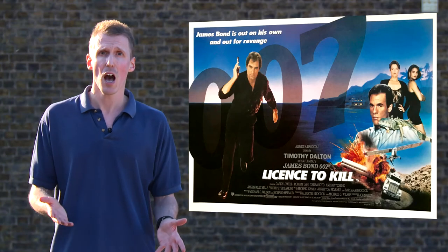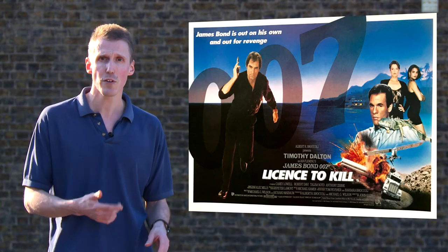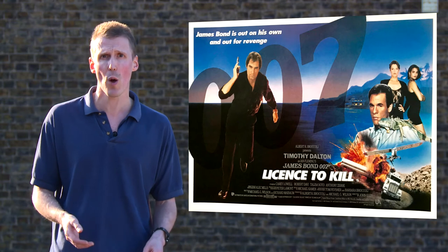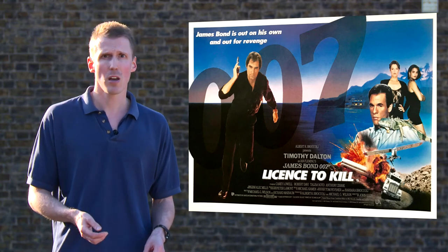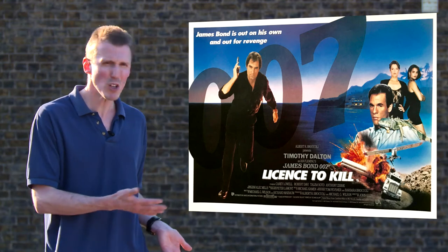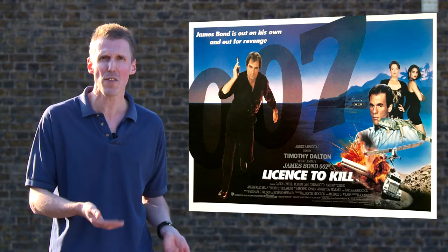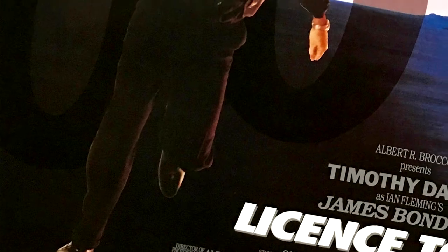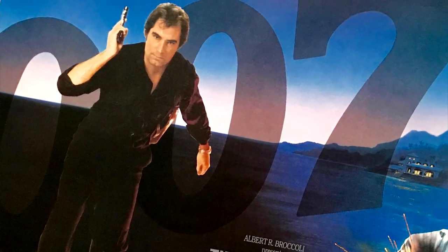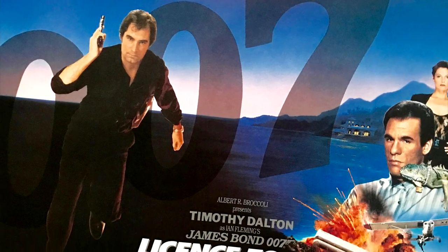But if I had to pick one thing, I'd go with the 007 branding added either to fill up space or because someone took one look at it and thought, 'no one's going to believe this is Bond, better make it clearer.' And what's this massive black on the left-hand side? Is it supposed to be Bond coming out of the darkness? Because what it looks like is the designer losing interest.